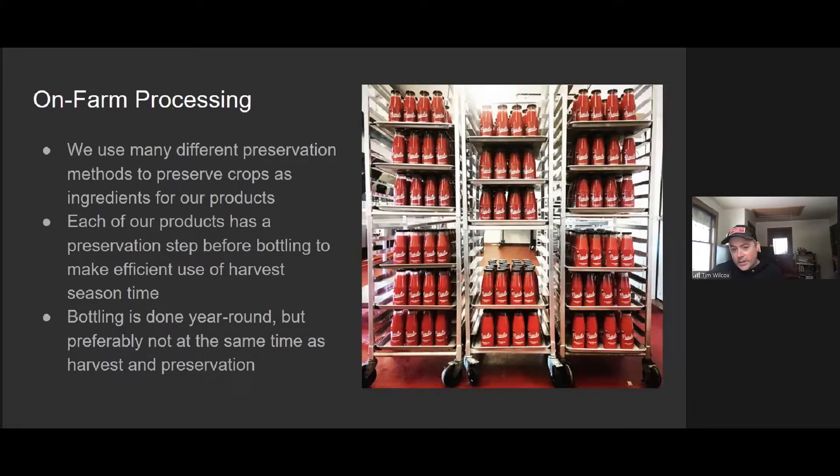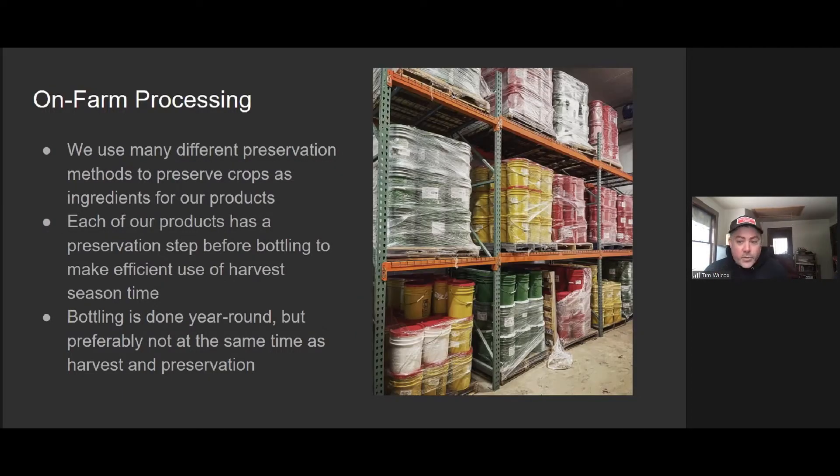Each of the different products has a 'bring it out of the field into the kitchen to preserve it' step. Our goal is to get it into a holding form so that we can store our own produce and use it as ingredients to make our products throughout the year. The one exception is the passata, which comes in as a tomato and goes out in a jar. For our salsa, we bring in tomatoes, blanch them, puree them — they go in a bucket, the buckets go in a freezer. We just got a grant to build this freezer last season, so it's great having everything on the farm now.